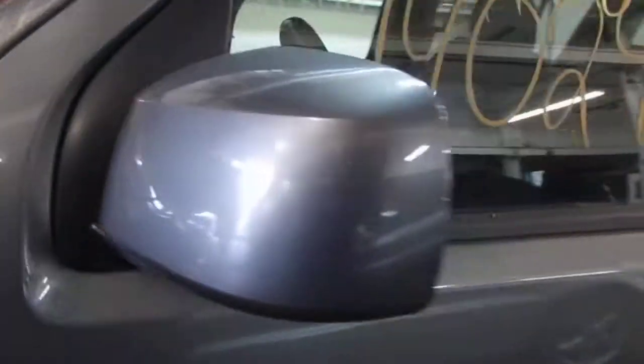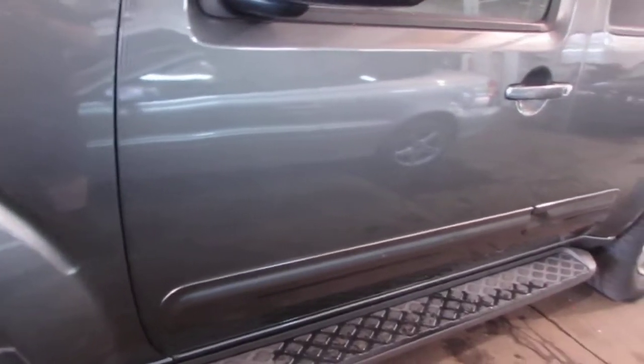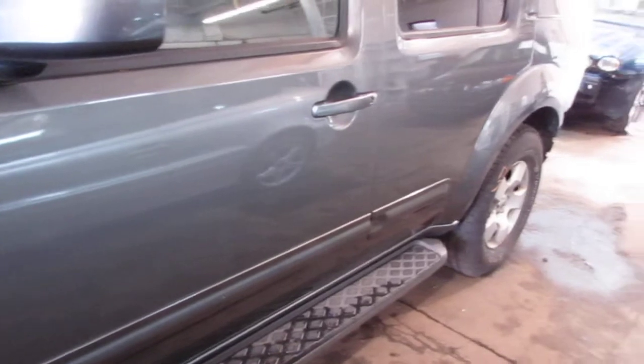The vehicle does still have a good power factory driver's door mirror as well as two very nice driver side doors. Both of the driver side doors have one small parking lot ding on each, but they are both still nice, good usable doors.